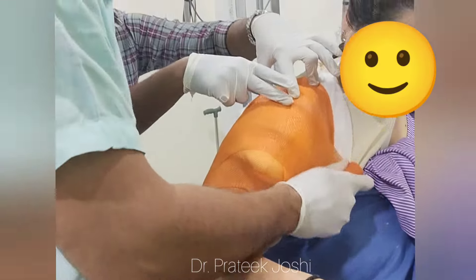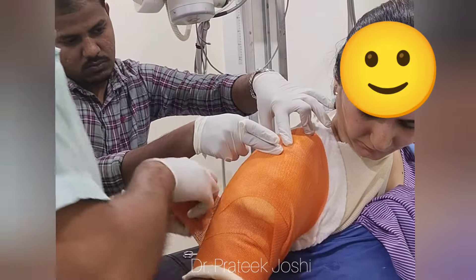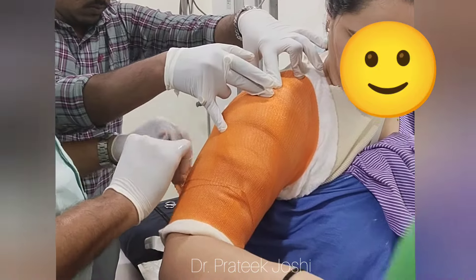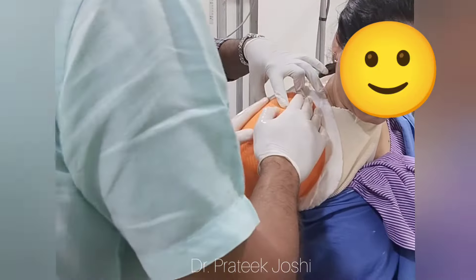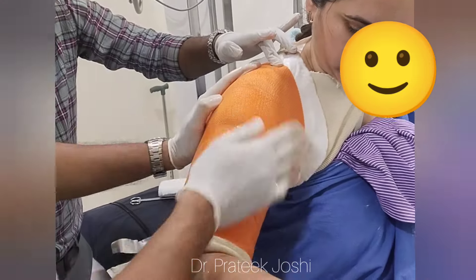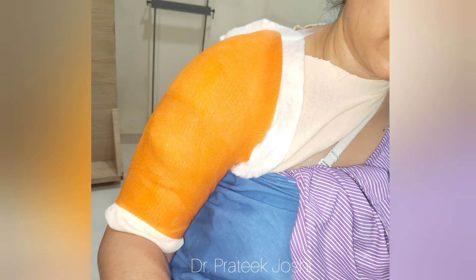It is very important to keep the superior end of the plaster at the level of the acromioclavicular joint, at least, for the plaster to be effective.